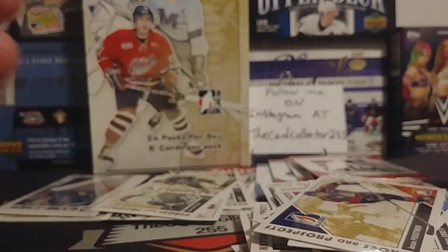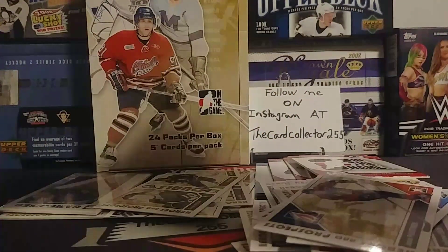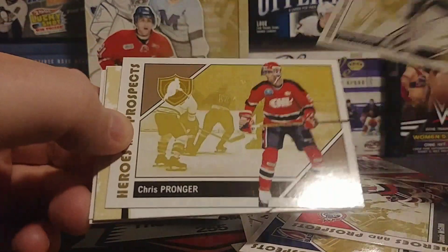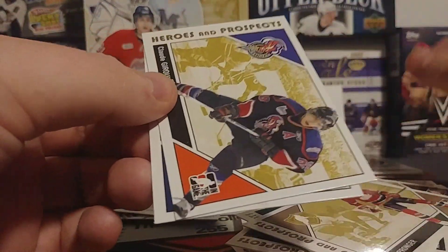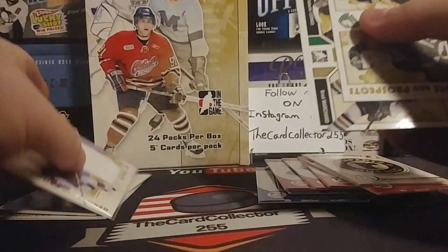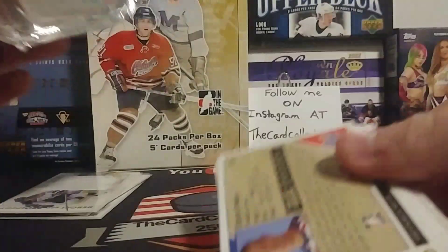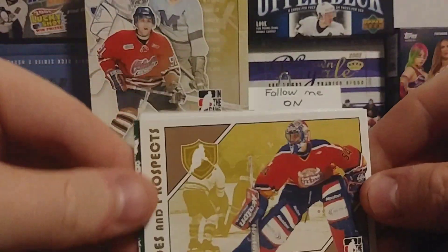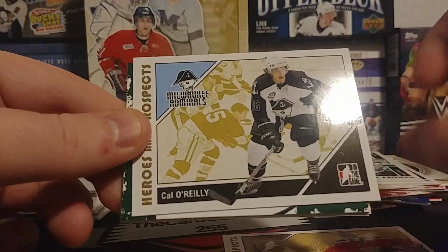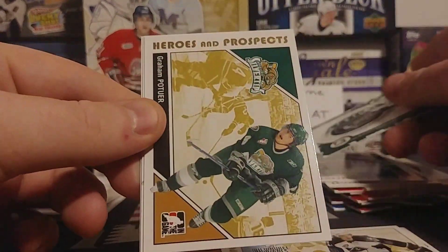We got Sittler and Sam Gagné, Justin Pogge and Puustinen. Still looking for that auto — I think we're over the hit maximum now. Unbelievable. We got Jamie McGinn, Pronger, we got the Remparts Quebec junior league, Claude Giroux, and Guy Boucher — he follows everybody on Twitter and social media, make sure you follow him, he's like the only hockey player that does that. So we'll set the hits — I already have three jersey cards, pretty crazy to think about.